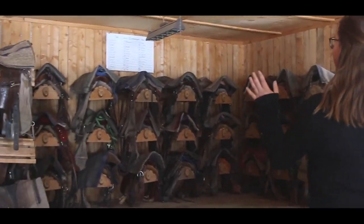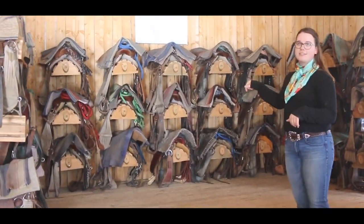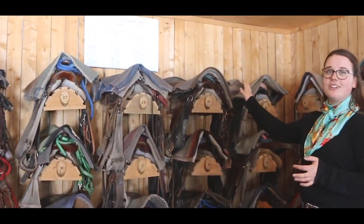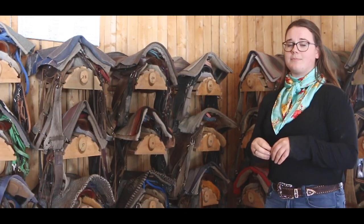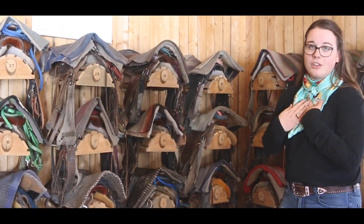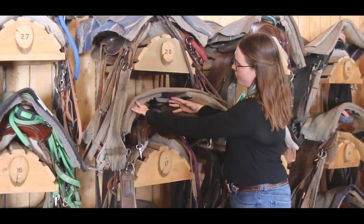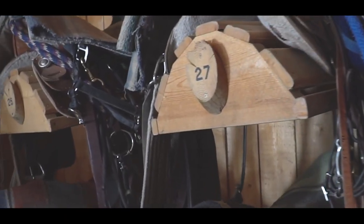Over here is our main tack area. We have 33 different saddle racks because we have 33 different horses that we ride. This board up here has all of the different horses in the Camp Evergreen herd and their numbers beside them. Each horse has their own saddle and set of tack so that we know it fits them and they can be comfortable while we're riding. So if I wanted to ride Chief, I would look up at the board, see that he's number 17, go over to Saddle Rack 17, and find his halter, bridle, saddle, and all of his saddle pads. Basically everything I need for riding Chief is right there on his saddle rack.